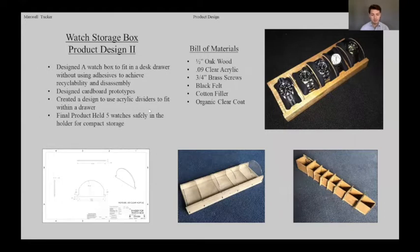This is my Product Design 2 project — a watch storage box. I needed to create a product from plain materials without using adhesives so it could be recycled and reused at the end of its life. I created it using oak wood, acrylic, and screws. The dividers are friction fit into the baseboard, and a long wooden cap piece is screwed down onto it. This edge piece also keeps the watches securely held in each pocket, making the product easier to disassemble and recycle at end of life.